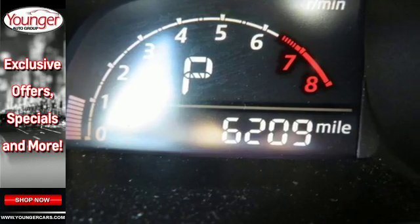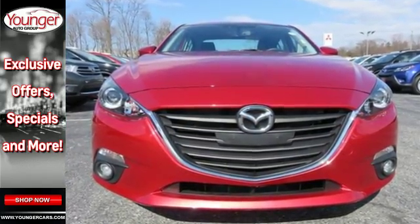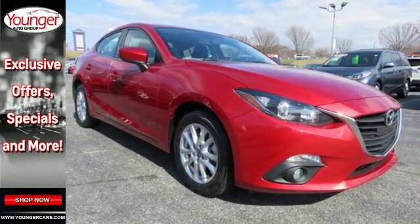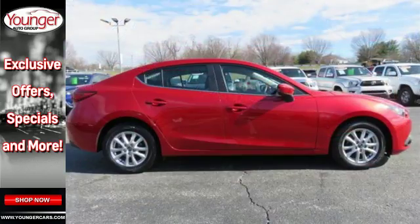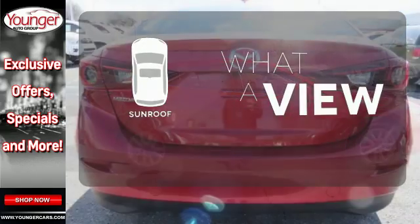The curves invoke motion and provoke desire. The Skyactiv technology delivers an exhilarating drive and fuel efficiency. The long list of standard features including push-button start, Mazda Connect infotainment system, rear-view camera, and Bluetooth means your wishlist is all but extinct. The sunroof gives you fresh air for your drive.